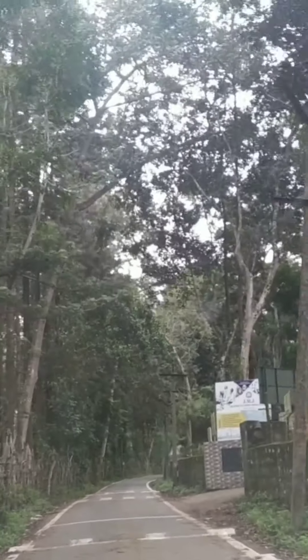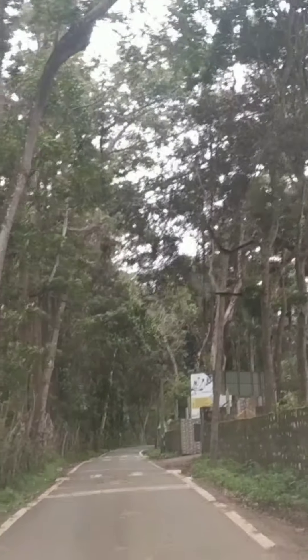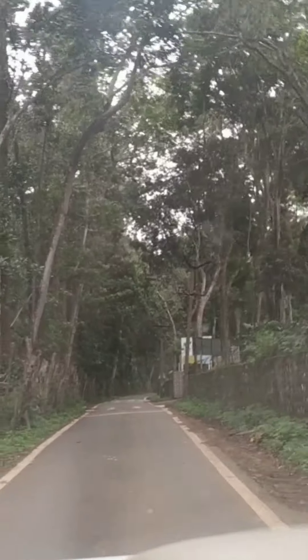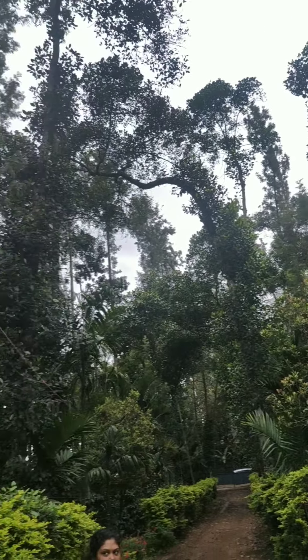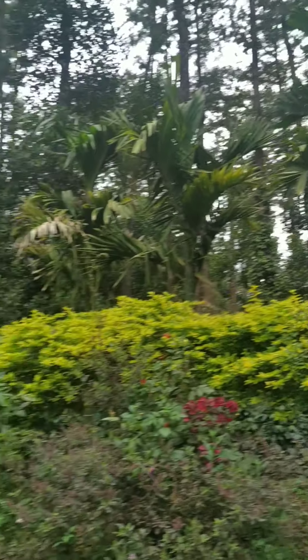The nature scene over there was really dense — there were a lot of trees, as you can see. And here we are at the pepper estate. They also gave us some free peppers, which was really nice of them.